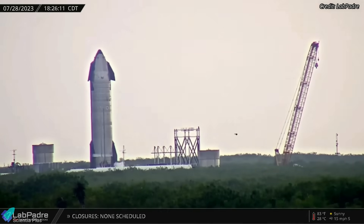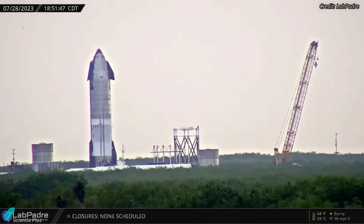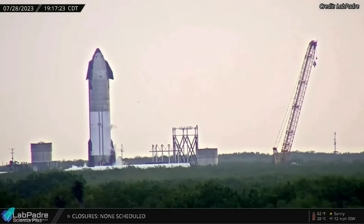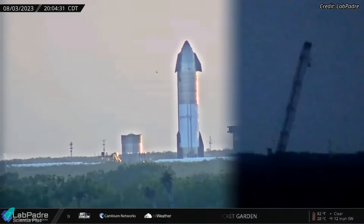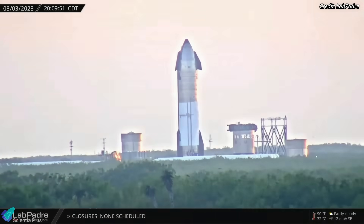Starship 28, which arrived at Massey's on July 21, went through its first cryogenic-proof test last week. The ship's methane and oxygen tanks were completely filled during the test, and the vehicle was kept in that fully loaded state for several hours before detanking. Ship 28 underwent a similar cryogenic-proof test on Thursday, August 3.